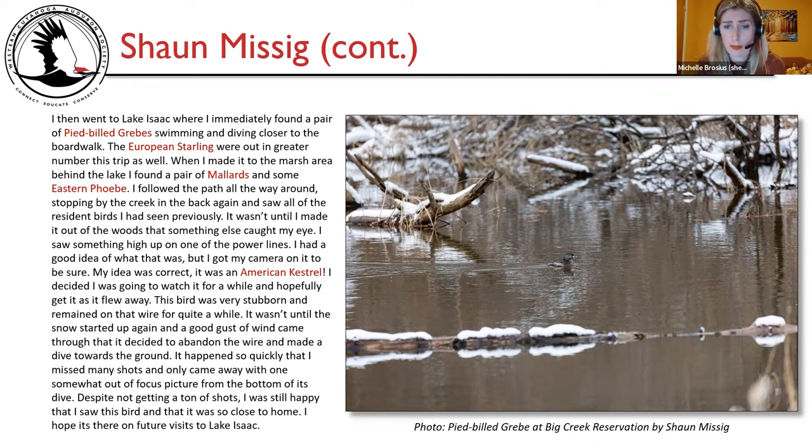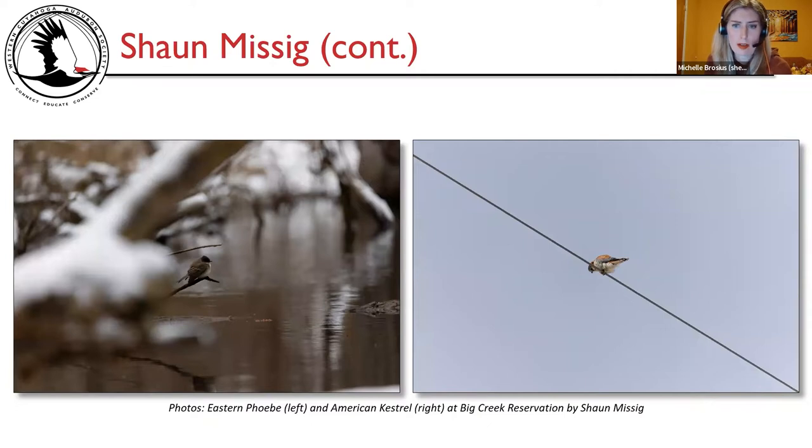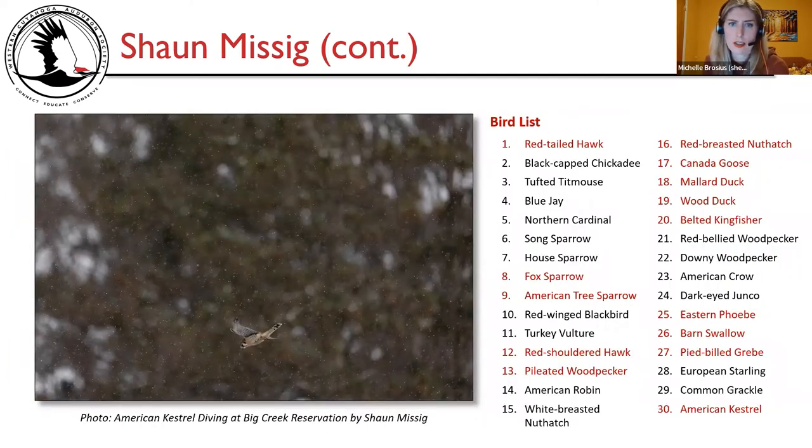There on the right is a photo of the pied-billed grebe at Big Creek Reservation by Sean Misik. Male mallard on the left and female on the right. Eastern Phoebe on the left and the American kestrel on that wire on the right. Sean's bird list notables include: red-tailed hawk, fox sparrow, American tree sparrow, red-shouldered hawk, pileated woodpecker, red-breasted nuthatch, Canada goose, mallard, and wood duck as target species; belted kingfisher, eastern Phoebe, barn swallow, pied-billed grebe, and American kestrel. Michelle noted the kestrel dive photo came out really well despite Sean's concern about focus on a larger monitor.